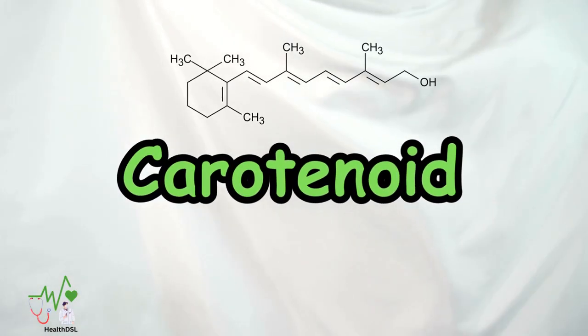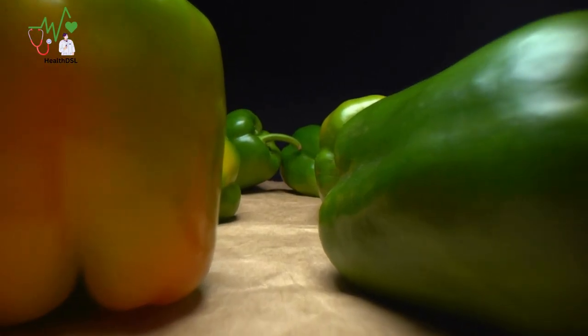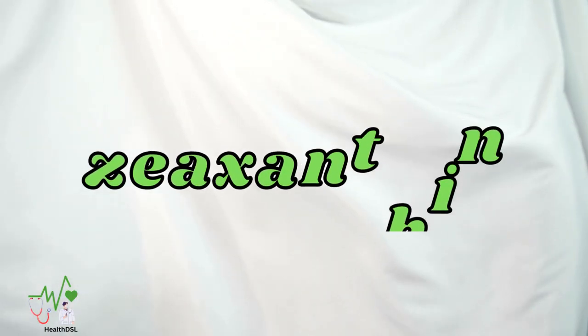Carotenoids — bell peppers are not only visually appealing but also rich in carotenoids. These compounds, including lutein, beta-carotene, and zeaxanthin, play a crucial role in maintaining eye health and protecting against age-related macular degeneration.